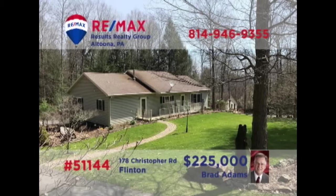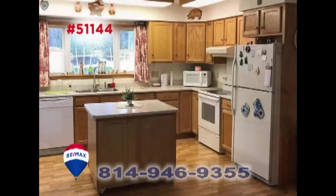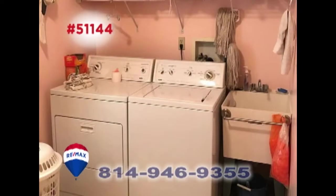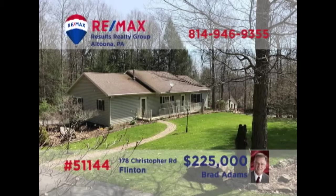Brad Adams invites you to take in the great outdoors at this Glendale year-round property with an acre of ground. Step inside to see the sun-filled open floor plan that extends from the living room and into the kitchen. Enjoy all the fun that this wooded acreage provides, or perhaps spend a quiet afternoon on the deck. Other features include a clean, dry laundry space, as well as three family bedrooms for a good night's rest. Schedule your tour with Brad right away.